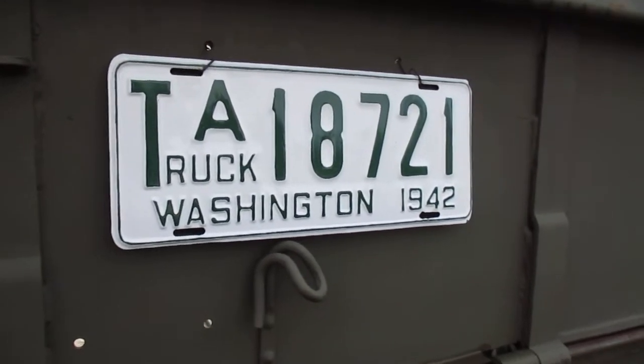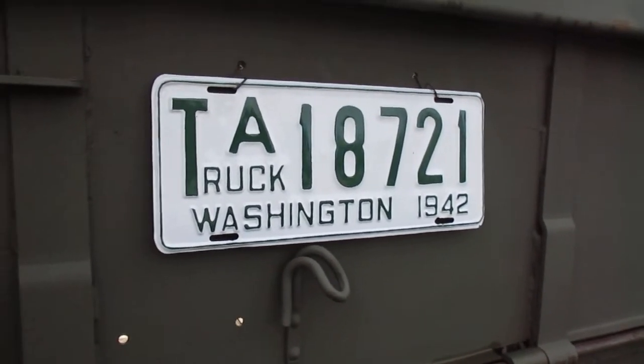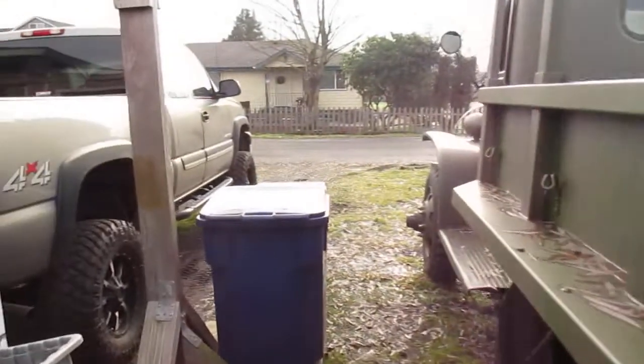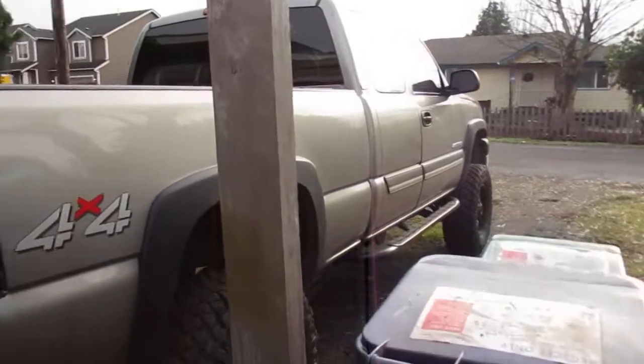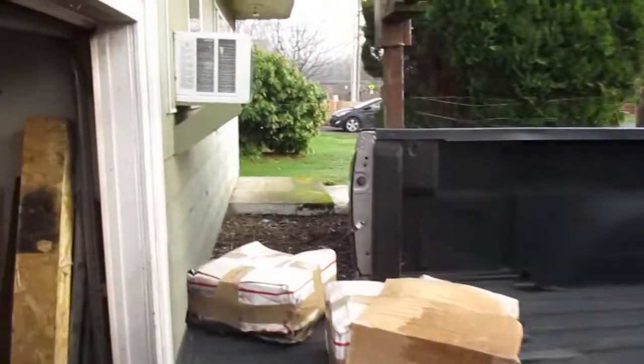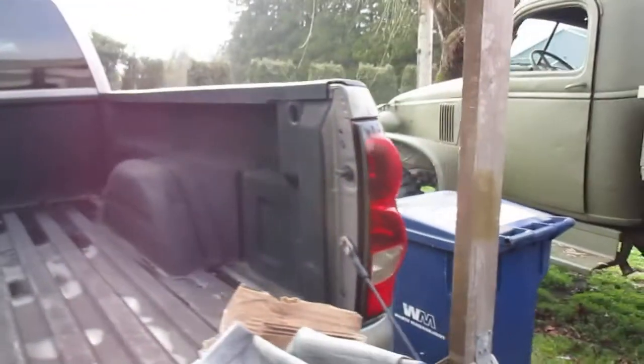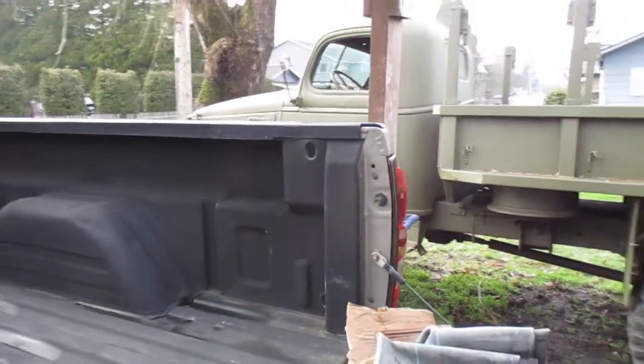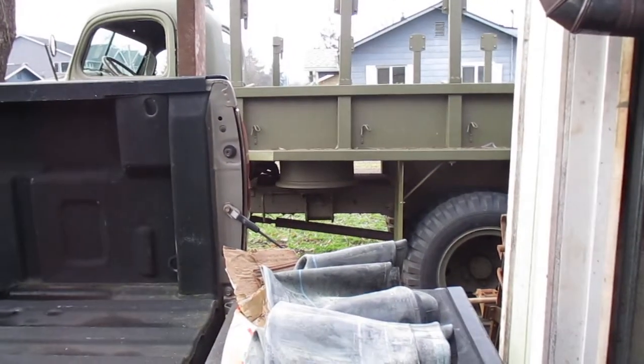I found out that the letter A is indicative of King County. There's Lewis County and Pierce County and some other counties, and they all went down the line as to how many vehicles — or population rather, how large the population of an area was.